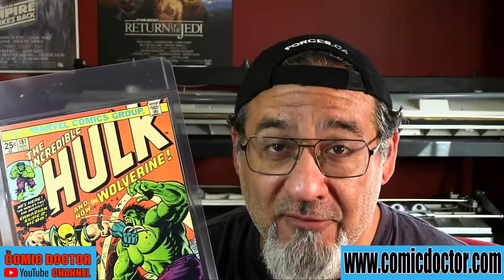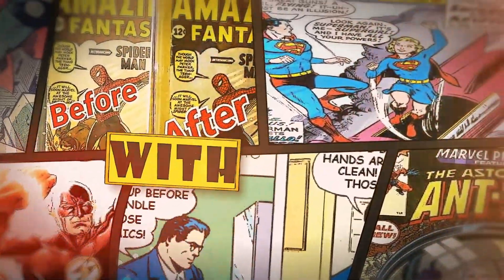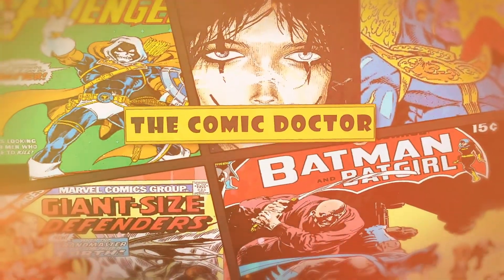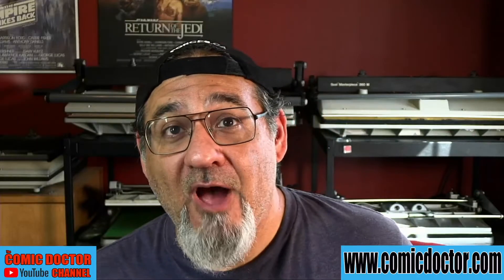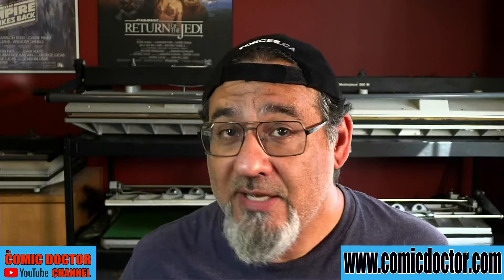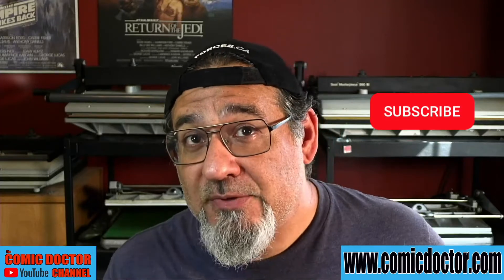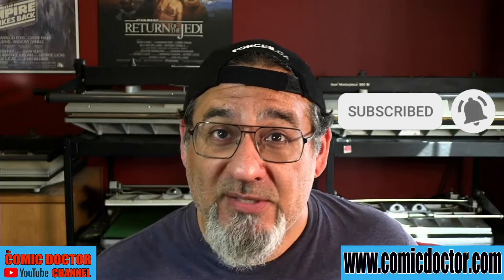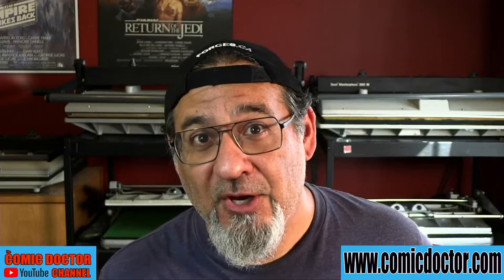Are you a fan of Hulk 181? This book and so much more on this edition of What's in the Press. Hey there, I'm Kevin the Comic Doctor and I'm a comic book presser located in Oshawa, Ontario, Canada. This is What's in the Press, the show where I go over all the awesome books that come through my shop from week to week. If that sounds like fun, hit the subscribe button, the like button, and leave a comment for your chance to win some free pressing and grading by CGC. More details at the end of this video.